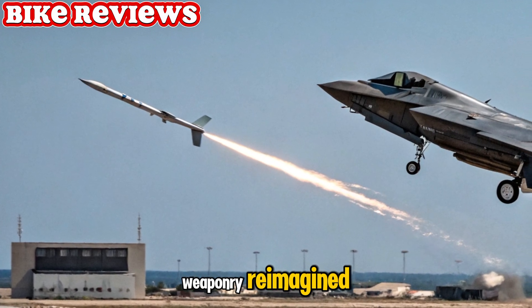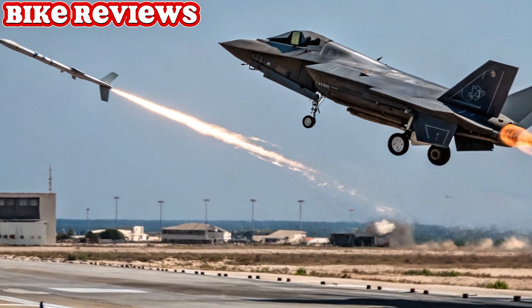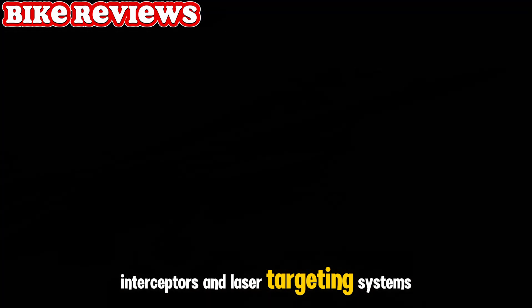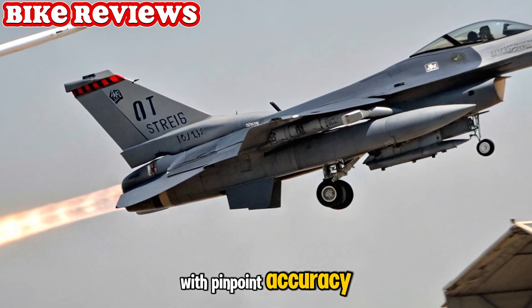Weaponry reimagined. The 2025 model doesn't carry cannons or old-fashioned armaments. Instead, it features next-gen kinetic interceptors and laser targeting systems. These can take down threats from hundreds of miles away with pinpoint accuracy.